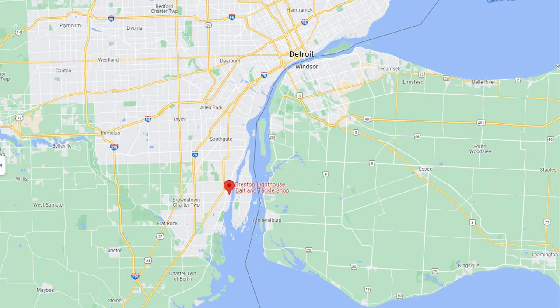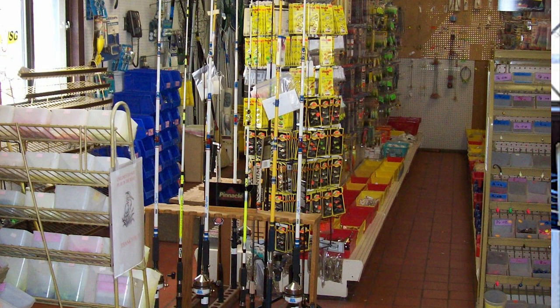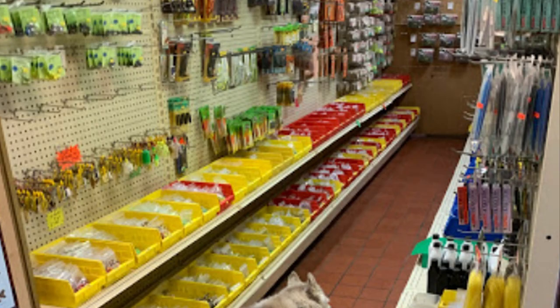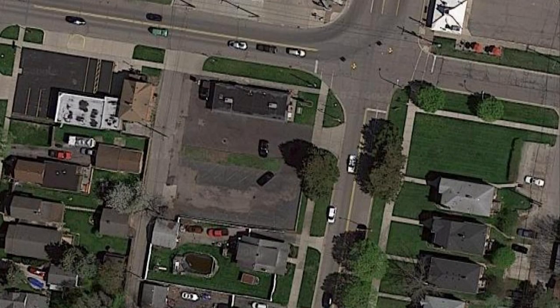Next up we have Trenton Lighthouse Bait & Tackle at 3021 West Jefferson Avenue in Trenton. They have a good selection of jigging supplies and carry live bait as well, including minnows. It's located just north of Elizabeth Park Boat Launch, with a big parking lot considering the location in a subdivision near Elizabeth Park and near the riverfront. Pull through parking is available. Posted hours are 8am to 1:30pm Monday through Friday, Saturday 7:30 to 2:30, and Sunday 8am to noon. Phone number, Google Map, and Facebook links are in the description below.